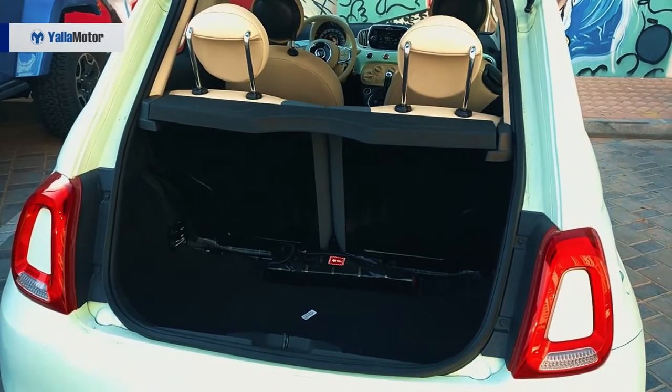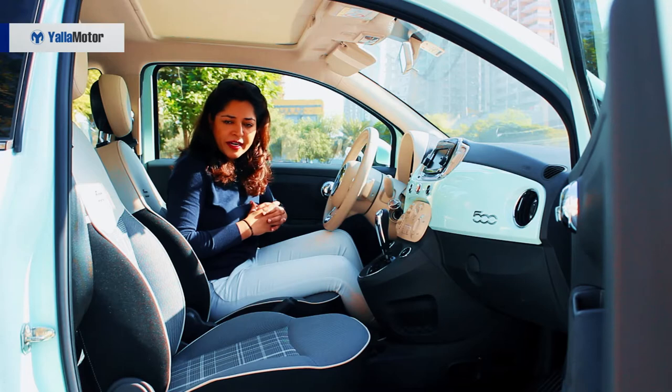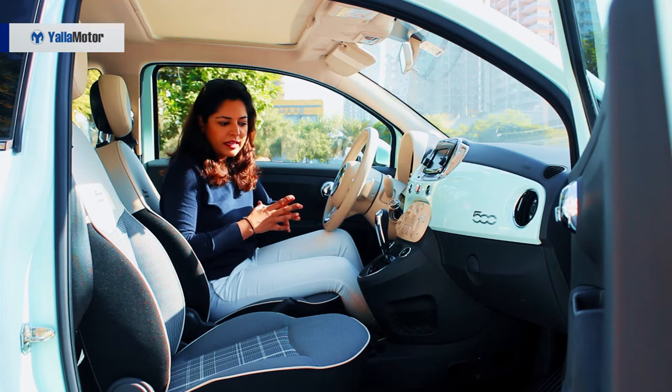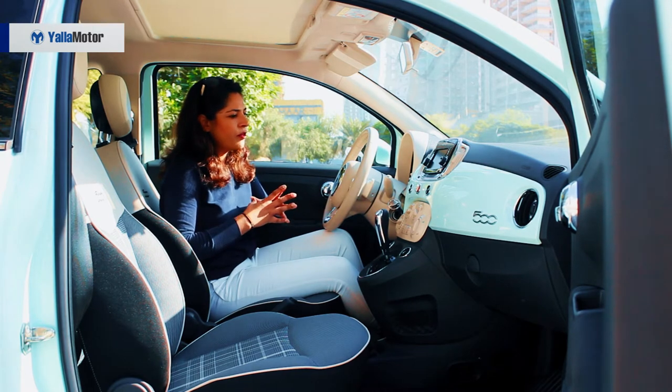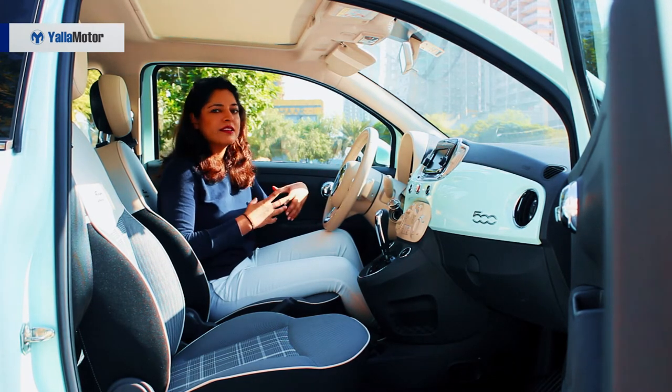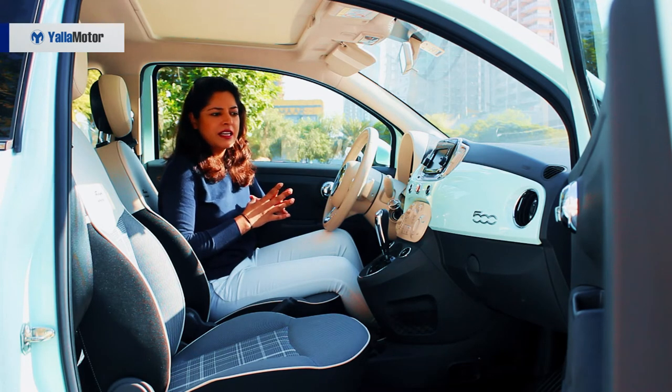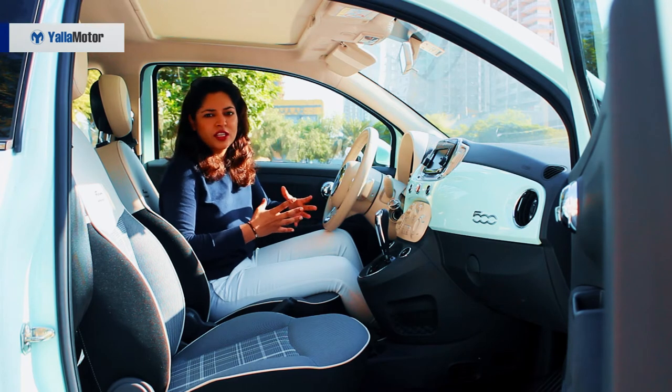The seats are very nice. You cannot adjust them for height but you can adjust them front and back. The steering for my liking is a bit bigger, but then it is a vintage, classic car and it is pretty fun to be in.